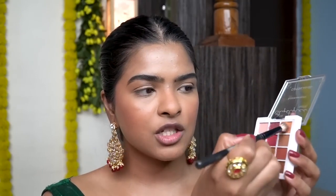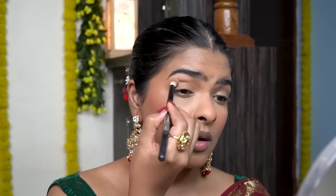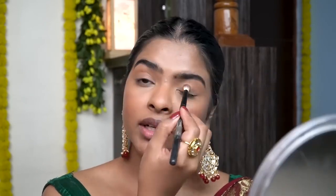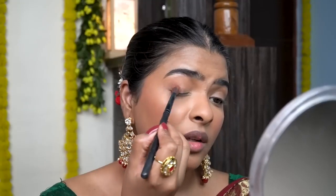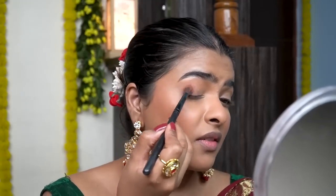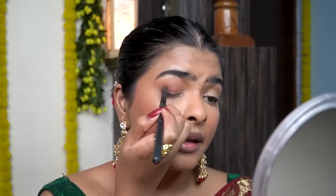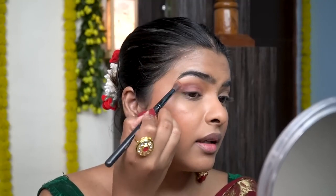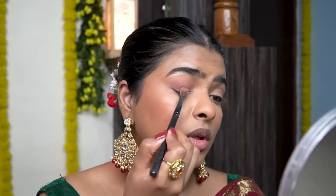Moving on to eyes — I'll be using this palette by Cuffs and Lashes, in collaboration with Shai Styles. This palette is called Beautiful Disaster. I'll be picking a shade from this palette and applying it on my crease line. It's a very easy and beautiful traditional eye look. Then I'll pick this dark maroon shade and apply that on the outer half first, flicking it outwards and patting it all over my eyelid. Then I'll blend both the crease color and the dark maroon color together.